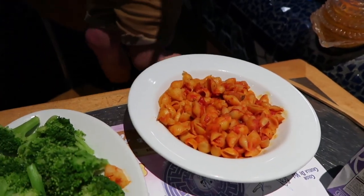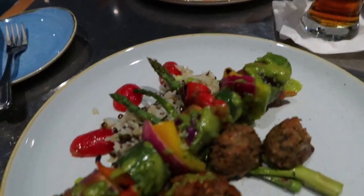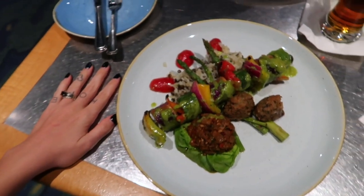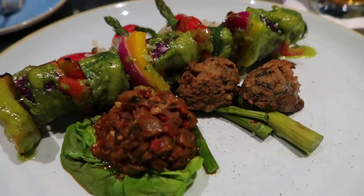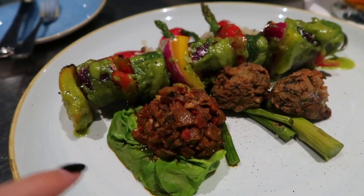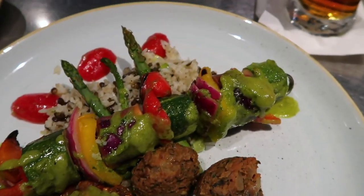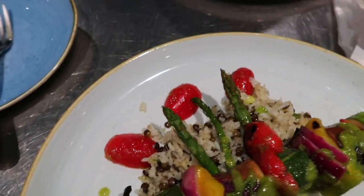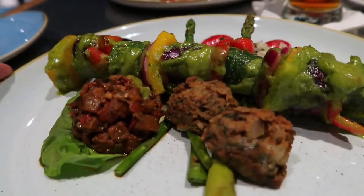Over here the chef made some pasta, marinara sauce, and broccoli. And then we got the grilled garden skewers. The plates are pretty massive. So you get two little Impossible Meat meatballs, some eggplant, zucchini, peppers and stuff like that, and then rice, lentils, and some tomatoes. It looks really good. It smells really, really good.